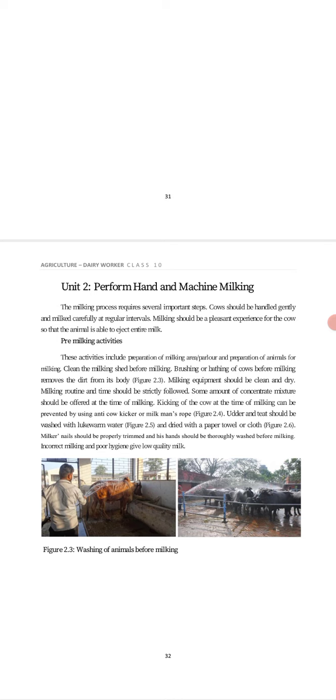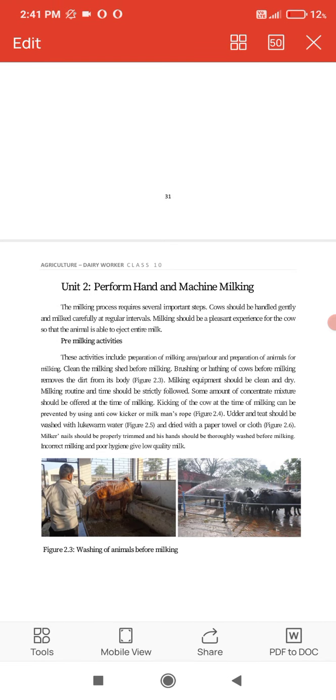The milking process requires several important steps. Cows should be handled gently and carefully at regular intervals. Milking should be a pleasant experience for the cows so that the animal is able to eject the entire milk.